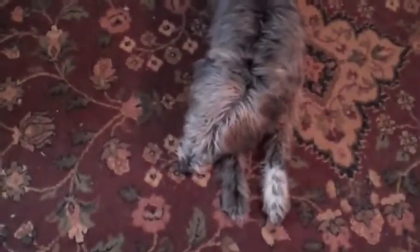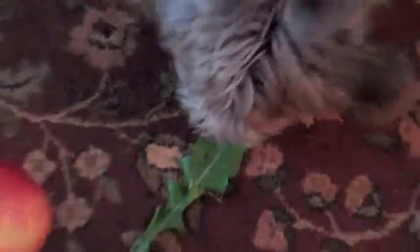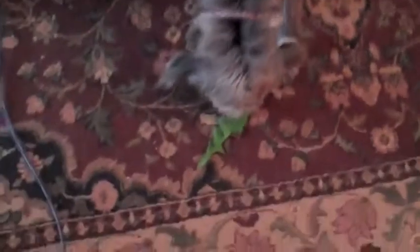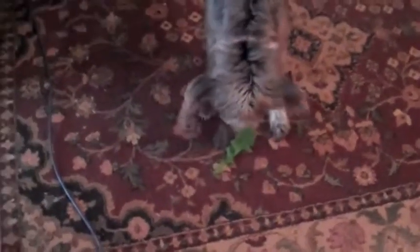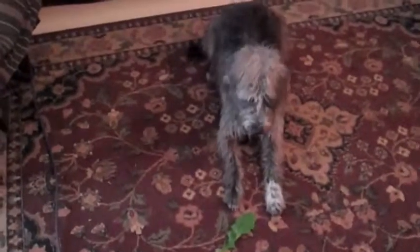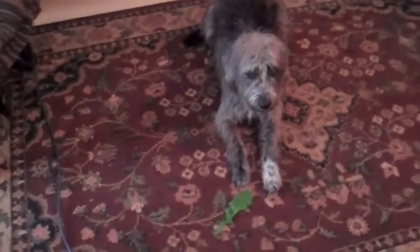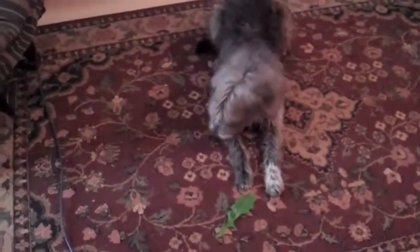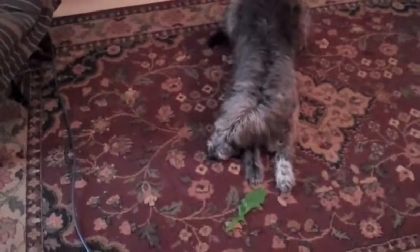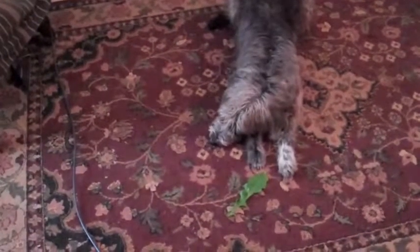So continuing our little experiment here, hey Rochelle, look at this dandelion leaf. Let's see what she thinks of that. So she sniffed it just for a few seconds there. And she's thoroughly bored — it wasn't nearly as exciting as the bird feather.